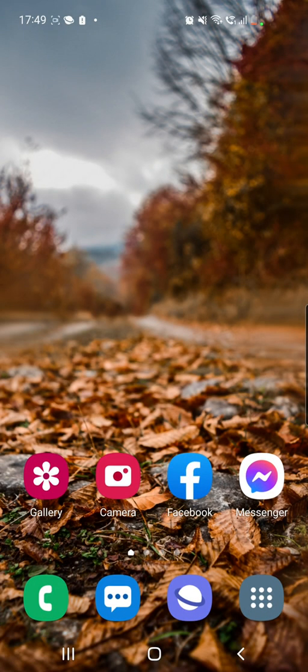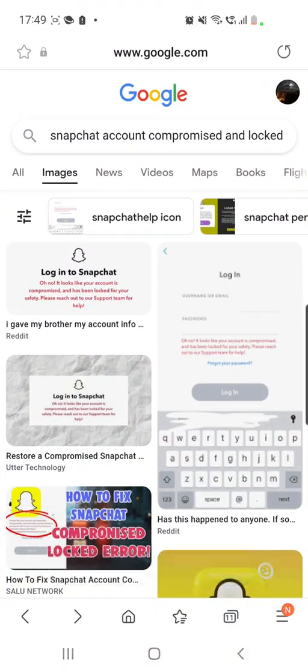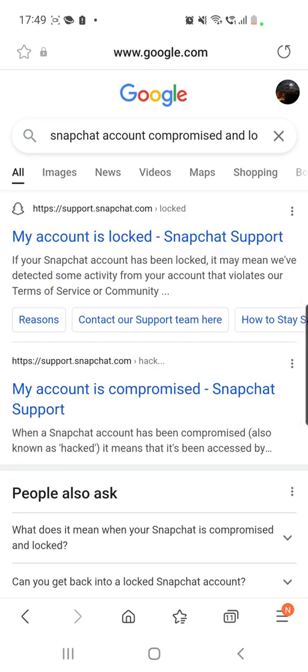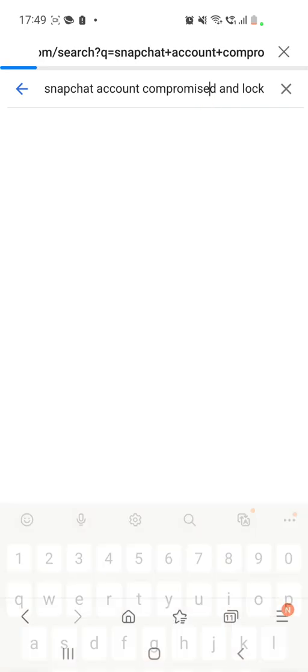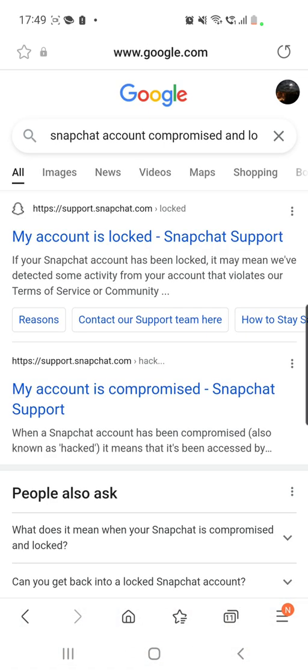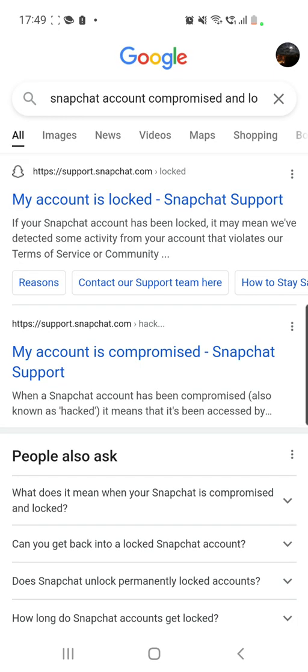For that you have to go to your favorite browser, to Google, and then you have to search for 'Snapchat account compromised and locked' just like this. From here you will have to go to the first link which is this one right here.